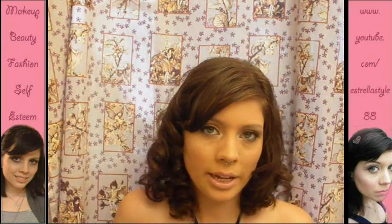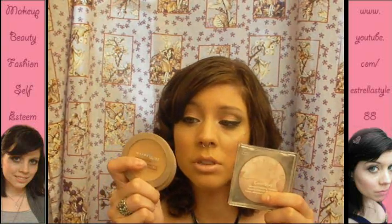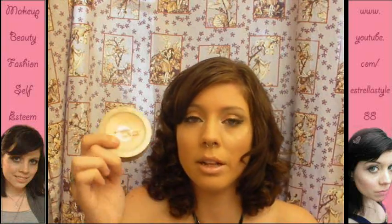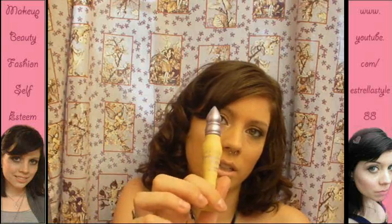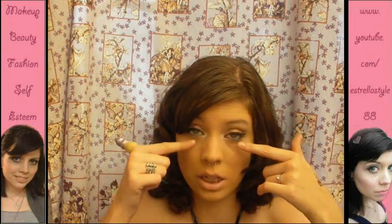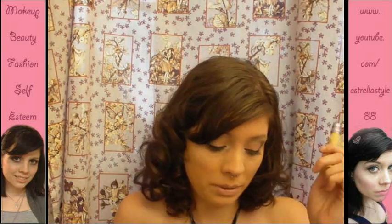I still set my concealer under my eyes — I set it with a combination of these two. I take a fluffy brush and get a little bit of the mineral powder and a little bit of this one. With this underneath, I find it doesn't go anywhere. I have a really big issue with my concealer and my foundation under my eyes creasing, so that's been wonderful.